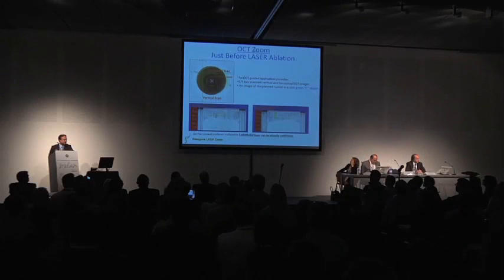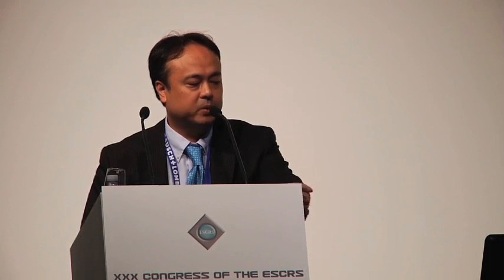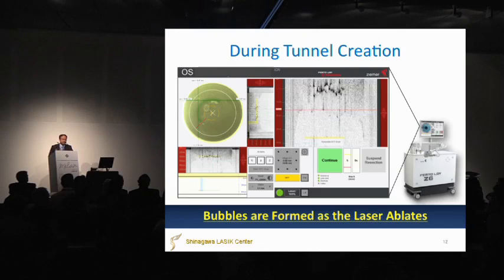This is the planned tunnel. We can see it nicely — we can see the endothelial layer here. From two planes — horizontal scan and vertical scan — we can confirm this layer is not perforated to the endothelial layers before the abrasion.